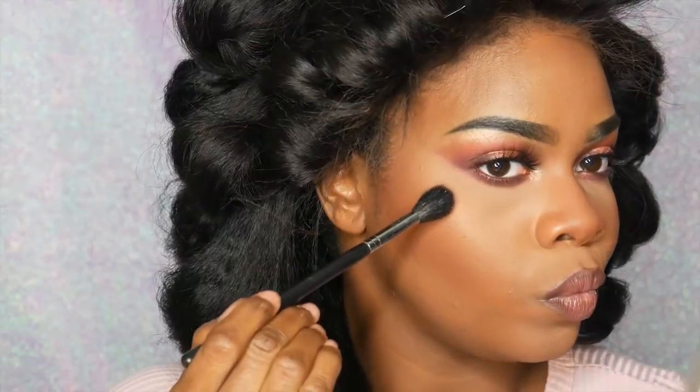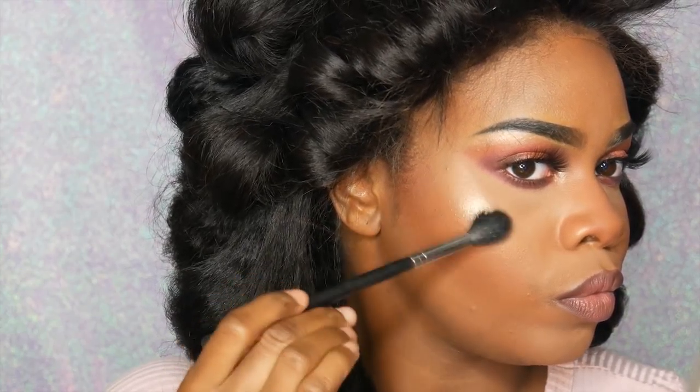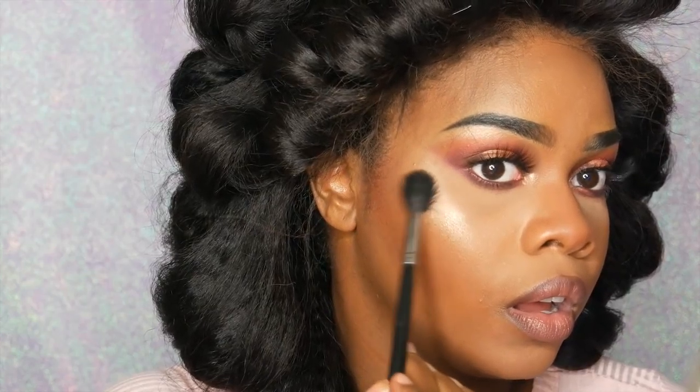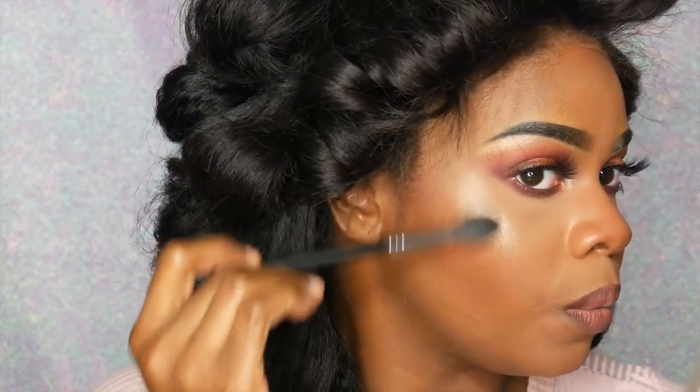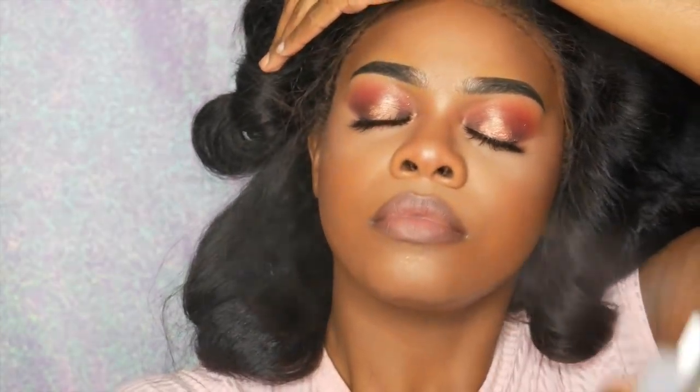Going back in with my Precious Petals from Wet and Wild and using that as an actual highlighter on my face. You guys, I was not ready - I didn't think the hype was real, but as you can see from my reaction, I believe it now. This stuff is amazing, and I think it was only like five dollars. I'm so glad I was able to find it. Then I'm going to set my face with my Mario Badescu setting spray.